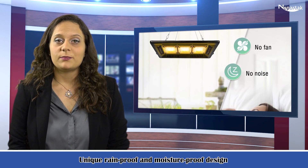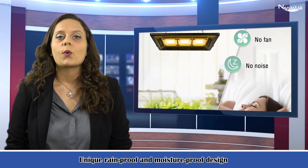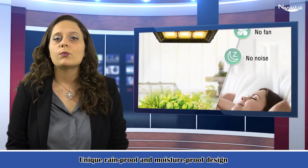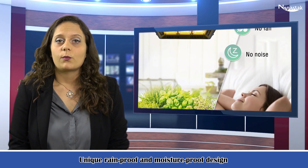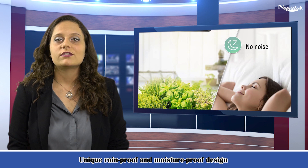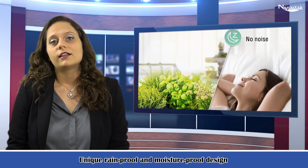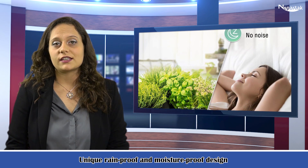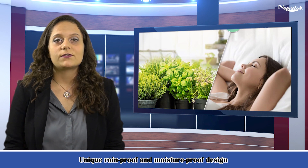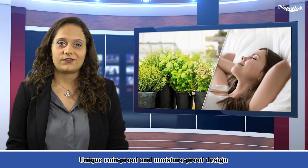This outdoor grow lamp has passed CE, FCC and ROHS certificates. We have specialized in LED grow lights for more than 10 years. With an advanced R&D and sales department, we are dedicated to providing customers with premium products, lifetime consulting services and professional planting experience. If you have any questions, please feel free to contact us. We will offer you the best service.